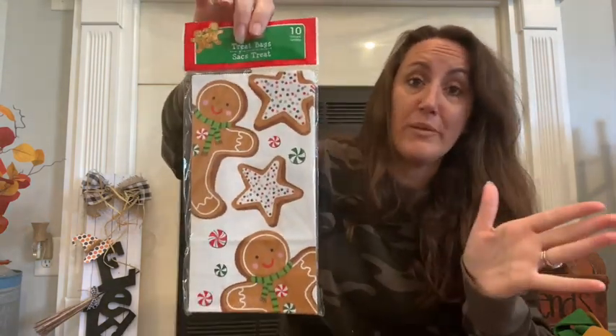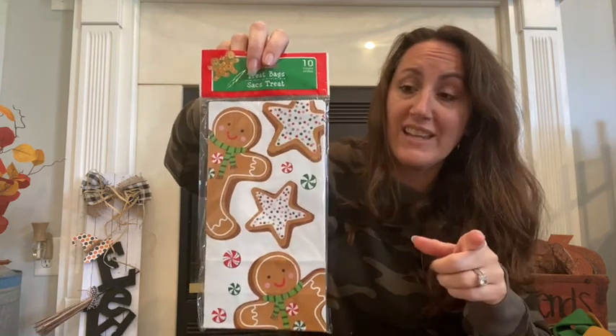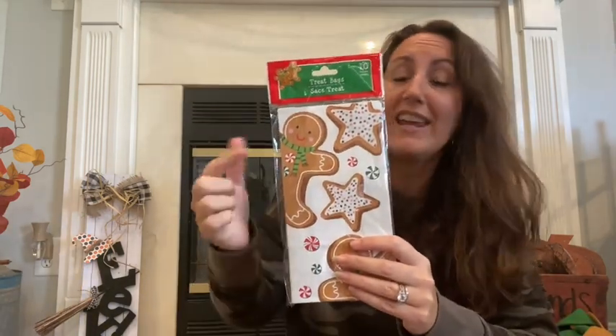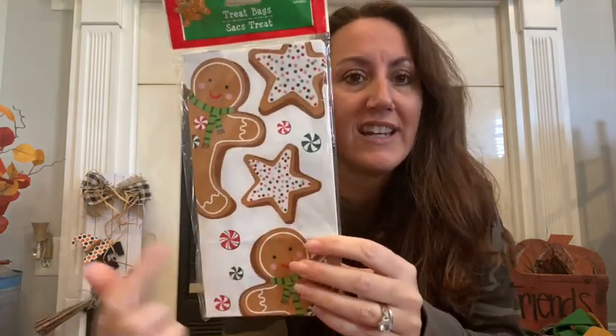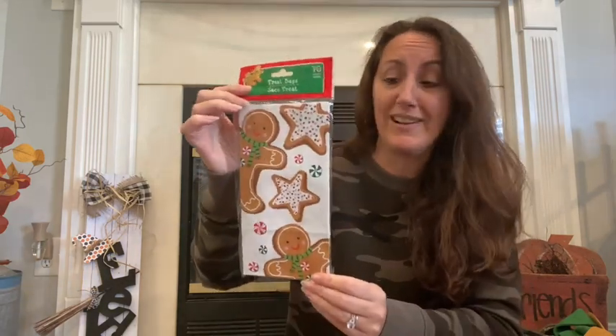Then I found these adorable bags — they're just treat bags, you get 10 in here. My thought with these is to cut these shapes out and add them to something. This little gingerbread boy is adorable. I think I'm going to make a sign for my kitchen — like 'Mrs. Claus' Kitchen' or 'Gingerbread Baking Company' — and put him on the side so he's kind of popping in. You've got all these little stars that look like cookies and little peppermints. You could mod podge this onto anything and make a really cute sign. You get 10 of them so you can make several different projects. I don't remember seeing these last year, so I think these are brand new.